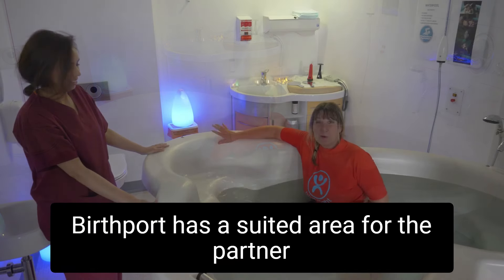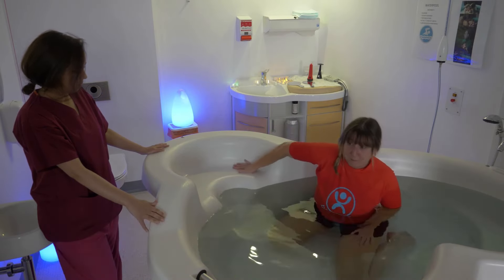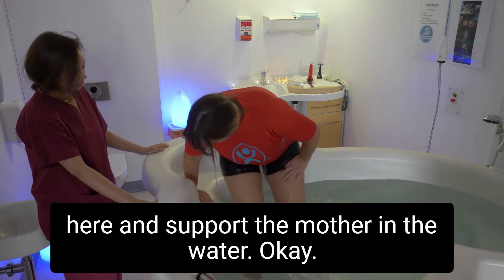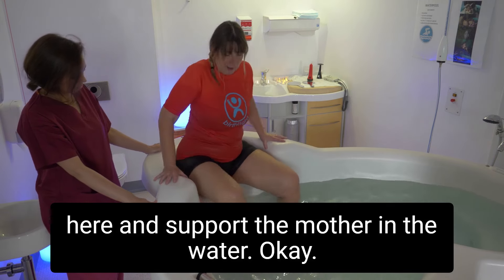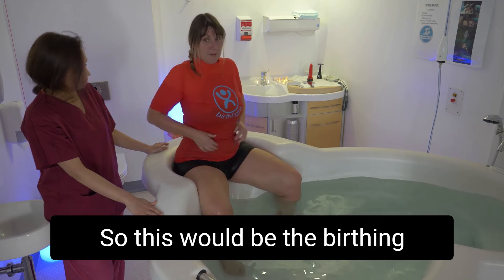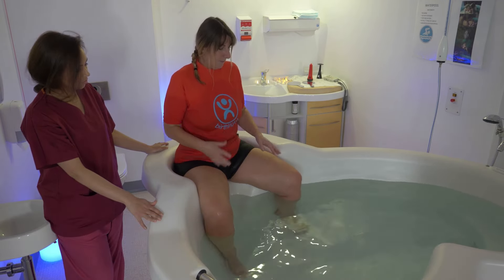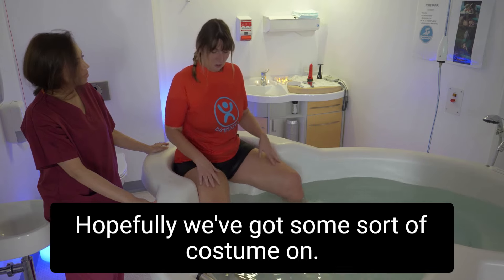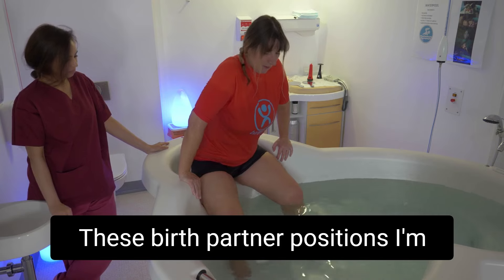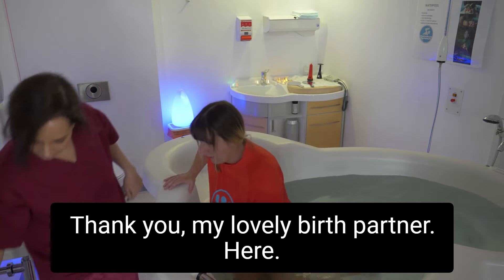The birth pool has a seated area for the partner — they can sit up here and support the mother in the water. So the birth partner's position is legs in, hopefully with some sort of costume on. Let me now show you some birth partner positions.